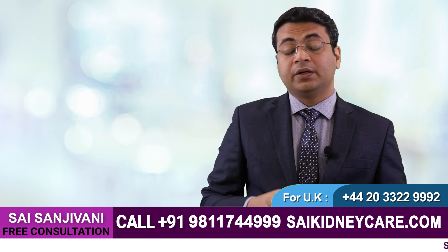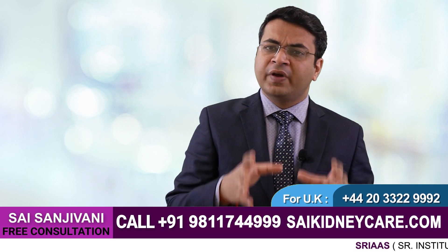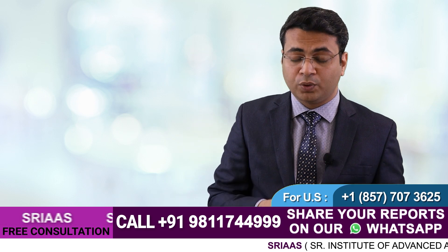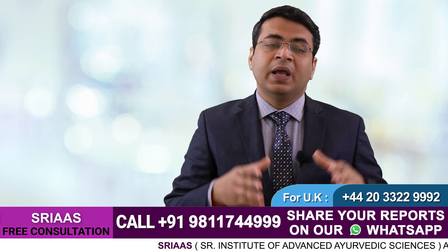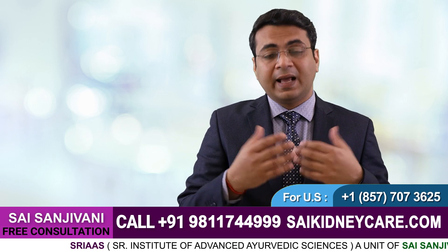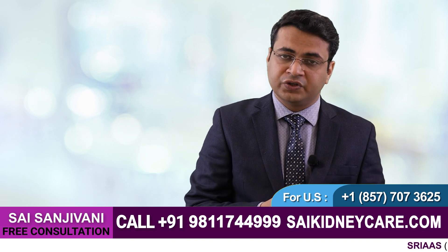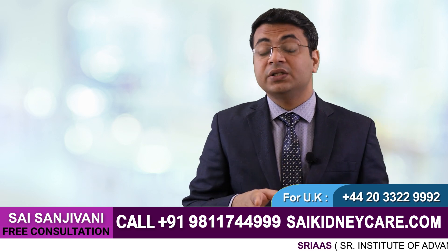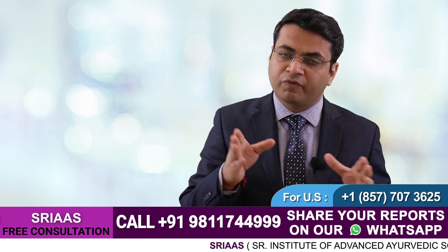I hope you have understood the importance of baking soda in the treatment of a kidney failure patient. If you have any kind of question or query regarding kidney failure, you can simply call on the number given below. You can send your reports via WhatsApp or email on the details given below. As our doctors examine those reports, they will revert back to you. And as per the suggestion of the doctor, you can start with the kidney function restoration treatment. The best part is that you can see changes in your reports — in the levels of creatinine and urea — within a time span of one month.